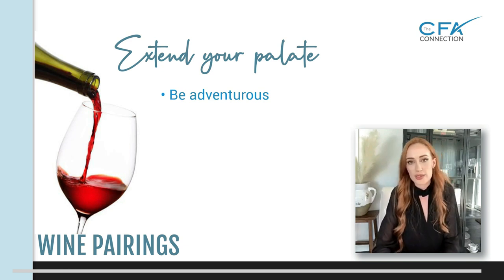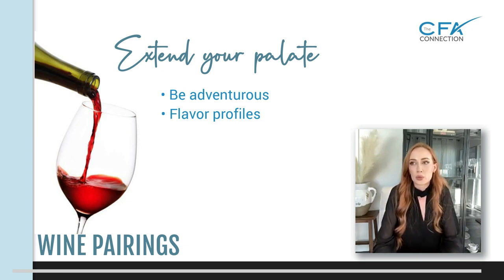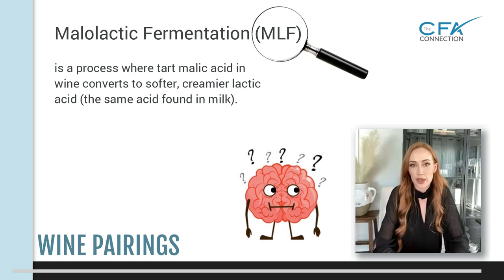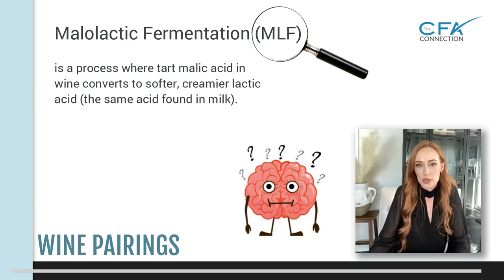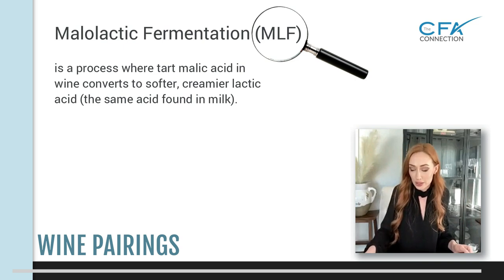If you don't like a wine, ask yourself why. Is it too bitter? Is it too acidic? Is it too sweet? You can start recognizing those flavor profiles on the palate and start pinpointing — for example, I don't like this wine because the diacetyl from the malolactic fermentation is too buttery. Maybe you want more of that yogurt, sour cream kind of flavor instead. You start learning which flavors you like more.